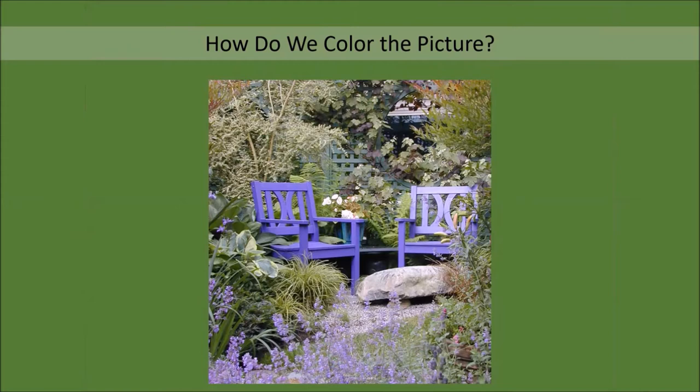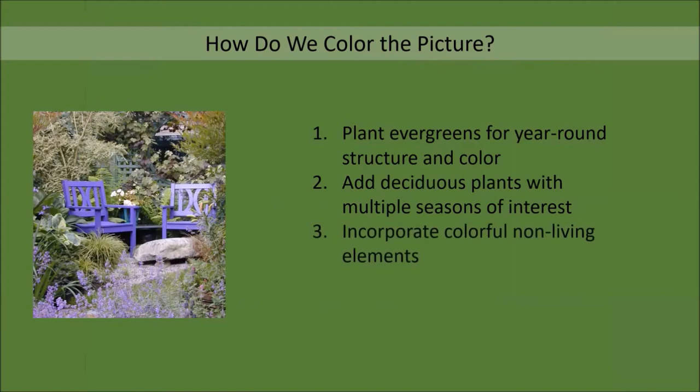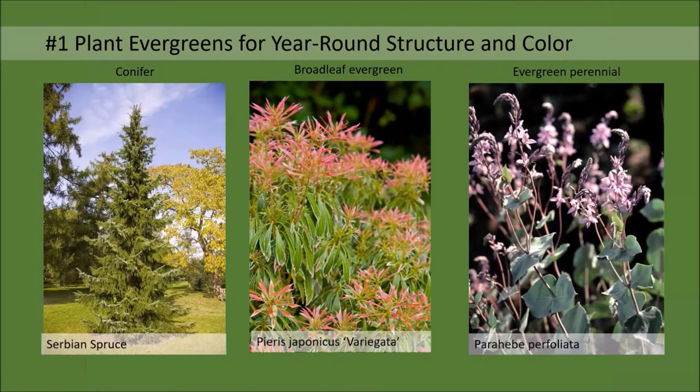Today we're going to discuss three possible solutions. The first is to plant evergreens for year-round structure and color. The second is to add deciduous plants with multiple seasons of interest. And the third is to incorporate colorful non-living elements. So let's start off with our first solution: adding evergreens, the workhorse of the all-season garden.